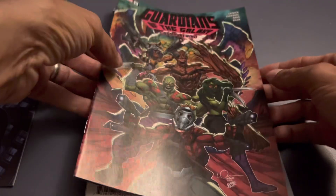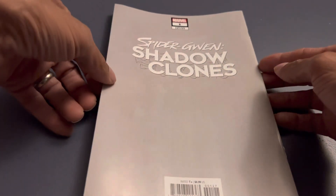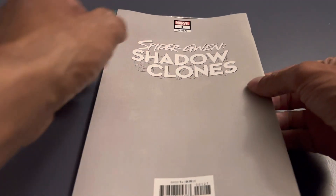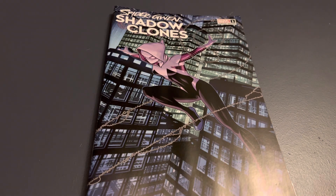And then we have this Spider-Gwen variant, which I'm happy to get. I'm not sure if it's a Walmart-exclusive variant or one you could get at a store separately. But this is a book I'm looking forward to reading. It's a $4.99 book, and the other one is probably another $4.99. For the $8.99 I paid for the pack, that's actually not a bad value — I saved a little bit of money doing it this way.